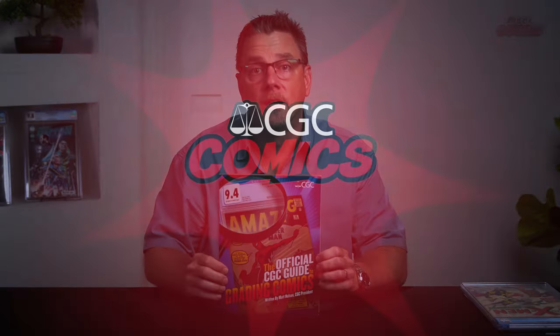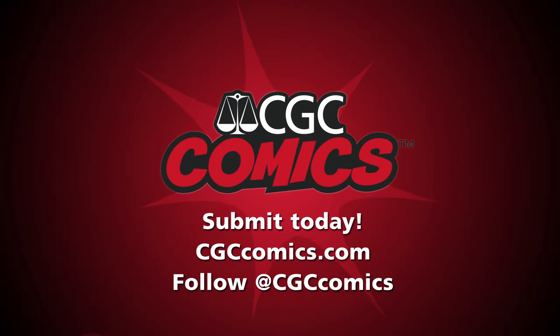If you'd like to read more about storage and preservation, make sure to pick up a copy of the official CGC guide to grading comic books. And if you have any comic books or magazines to submit, check us out at cgccomics.com. This is Matt Nelson. Thanks for watching.